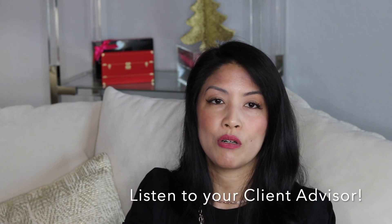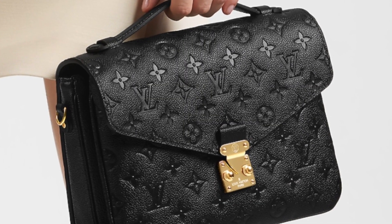Client advisors I know on Instagram say they warn customers, but even when told in-store, clients still want the canvas version — they want to believe they'll get a unicorn. I highly recommend the Pochette Métis in leather: it looks more elevated, more versatile. Monogram isn't for formal wear, but Empreinte can be dressed up. Right now it's only a couple hundred dollars more than the canvas version — that gap has narrowed significantly, so do yourself a favor and buy the Empreinte leather version.